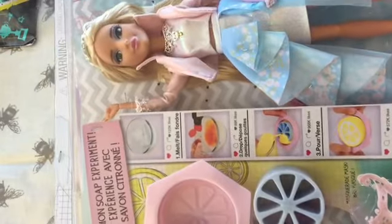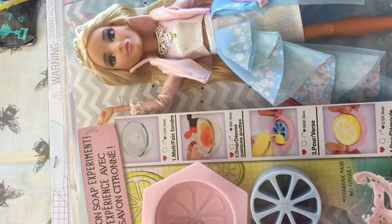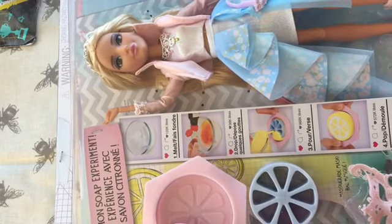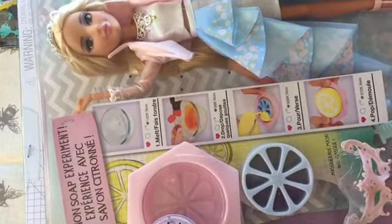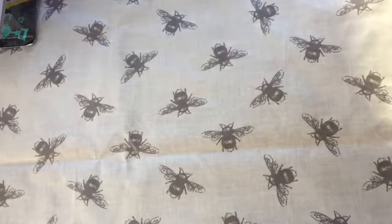Then I have Project MC² — Adrienne's Lemon Soap Experiment. She comes with all the equipment to make lemon soap and you have to provide the ingredients. She's in her masquerade ball outfit. These were 25% off, so that's good.